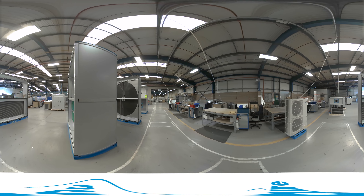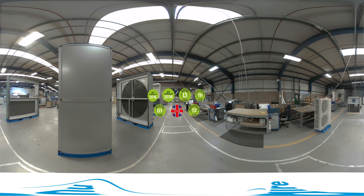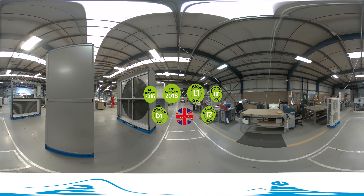And in case you're wondering, this particular configuration meets all the top industry classifications. It has the highest rating for leakage, deflection and thermal bridging.